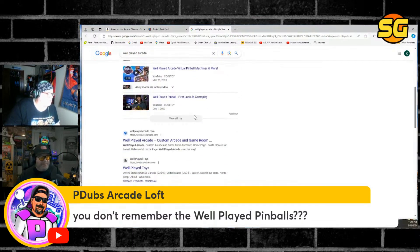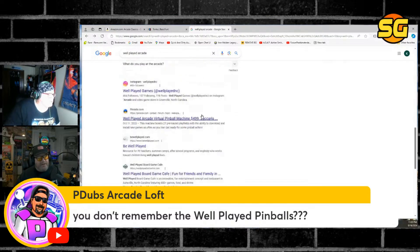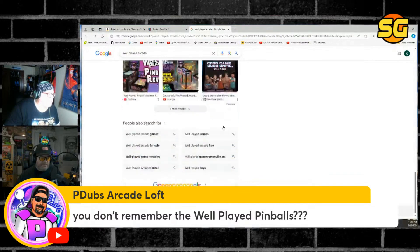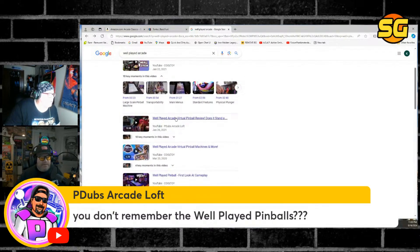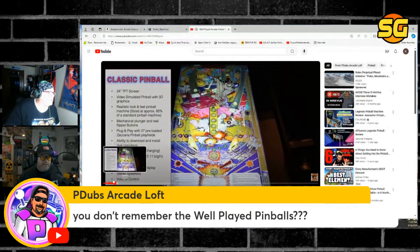Well, damn, I'm way behind. This didn't make an impression. Well, you know — you're into pinball, Papa Brad. Yeah, it didn't move the needle for me. We'll skim P-Dubs' video. It's a virtual pinball — yeah, it's like some of the same stuff that At Games has. 24-inch screen with Zachariah games.